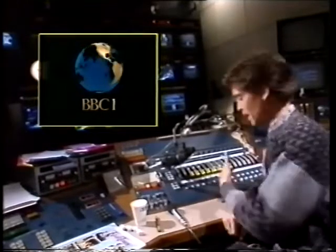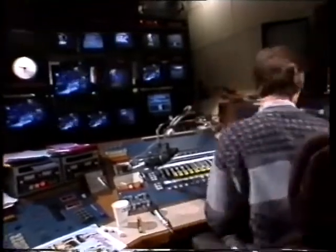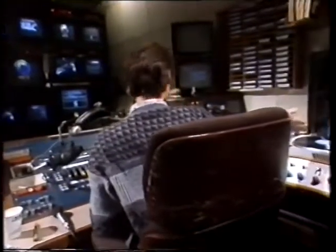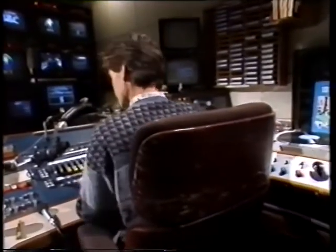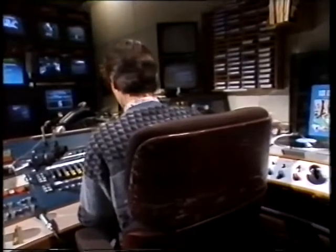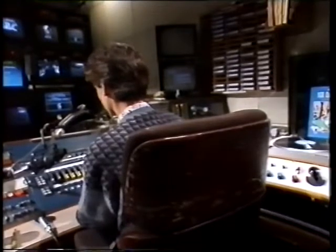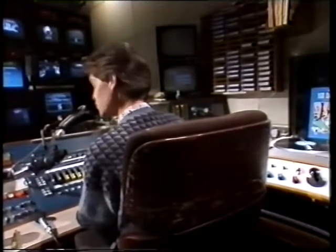For every vision output there's also sound as well. So if we come over here, there's a sound desk. Now, if something does break down, what you would do is you would punch up the breakdown slide and you would play a little piece of music. That's on a remote — press this button here and off it goes. So you've actually got the music there.